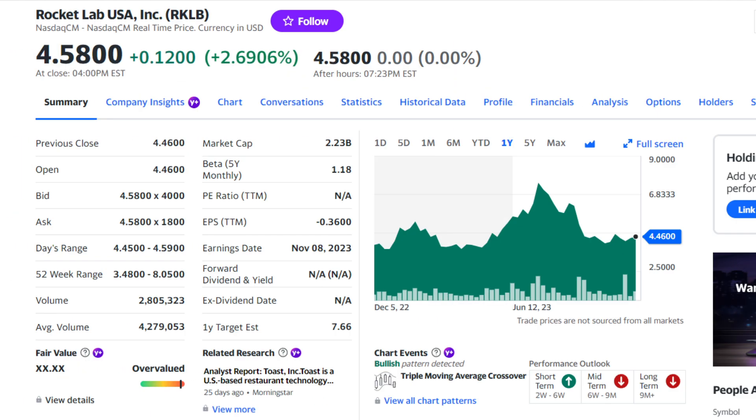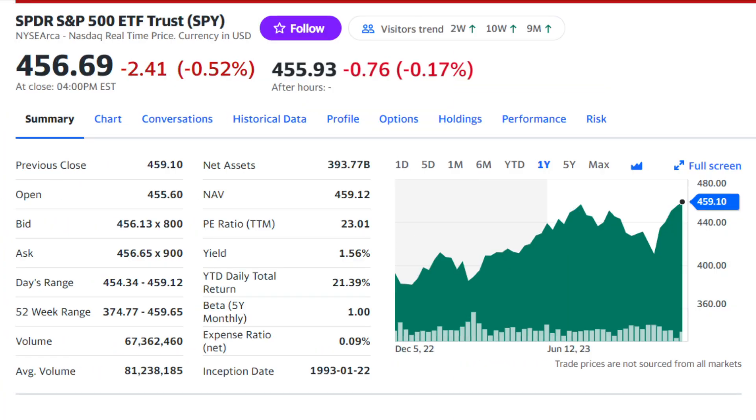Compared to a year ago, the stock itself hasn't moved very much, usually just hovering between $4 and $5 per share, with the exception of July this year when it went all the way up to $8 per share, but since then it has declined and now it's currently trading for about $4.45 per share as of the time of filming this video. In the past year, Rocket Lab stock has only gained about 5.7%. Compare that to the S&P 500, which gained over 12% in that same period.